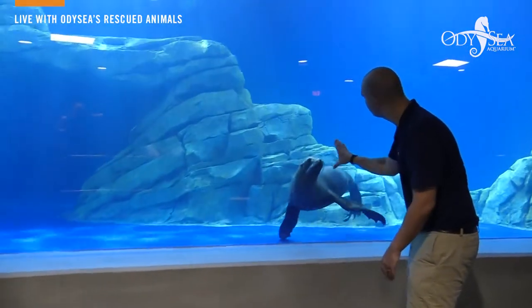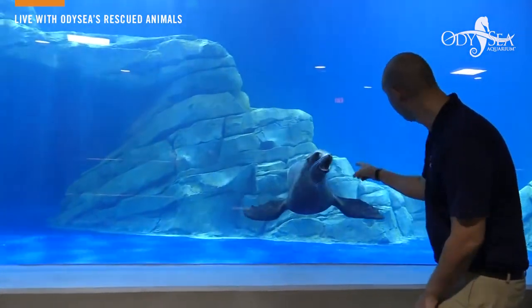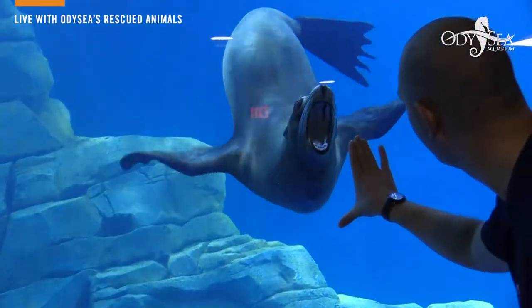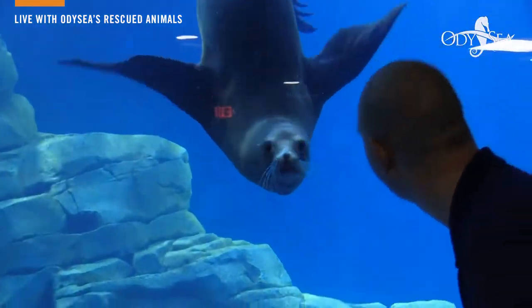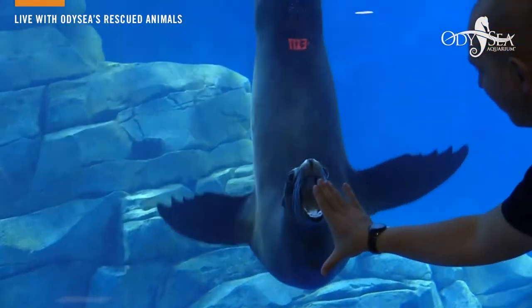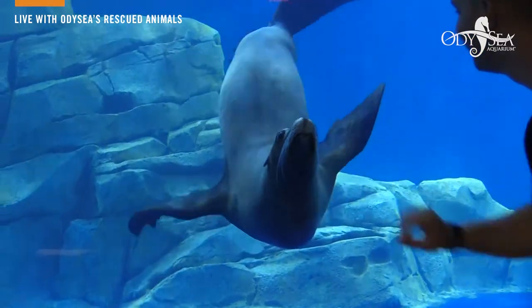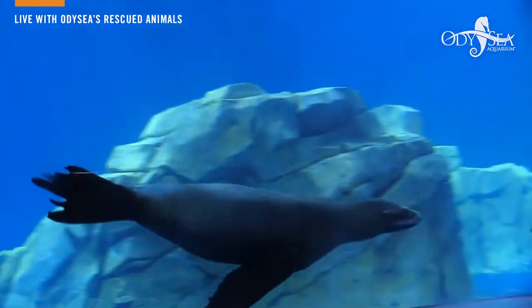Down here at the glass you can take a look at some of her behaviors. You can see she's opening her mouth — take a good look at all of those teeth and get a good look at her body as well. Those really strong front flippers as well as those back flippers that she's going to use to steer as she swims. Those front flippers are really nice and strong, which helps her swim through the water.